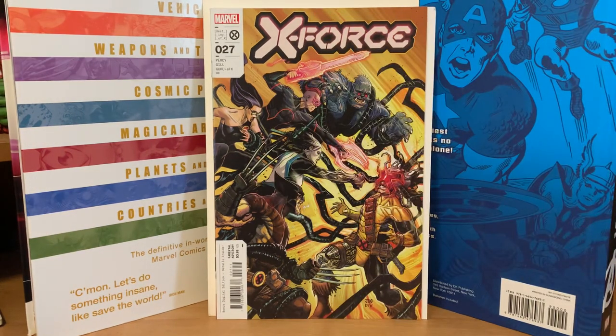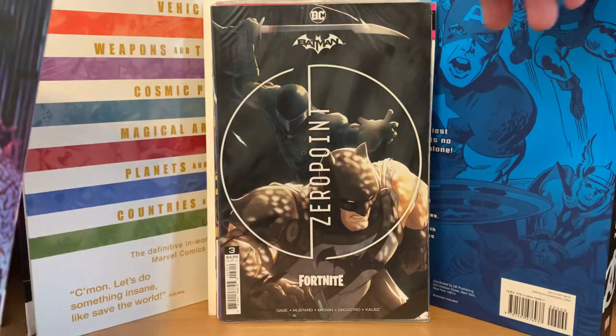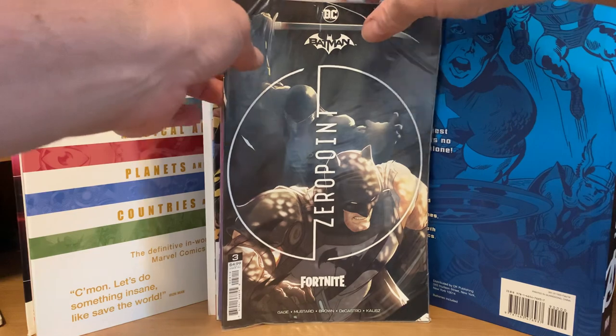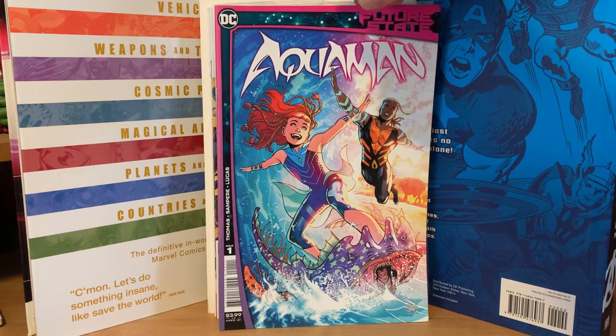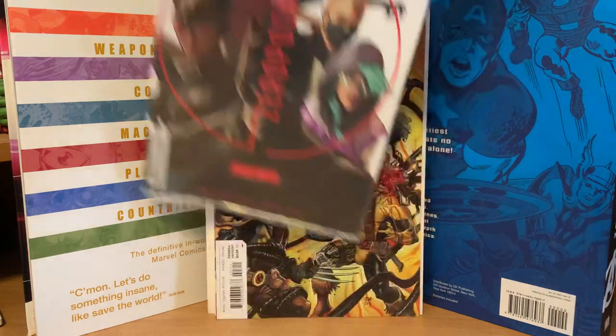Now let's open the Batman Beyond pack. So we got Batman Beyond number one, and yep — Batman Zero Point Fortnite comic, that's the bagged one. I thought it might be one of the Comic-Con variants, but it's Fortnite. Aquaman number one, and then another Fortnite. So that was a dud.